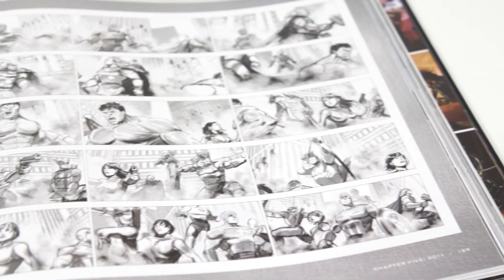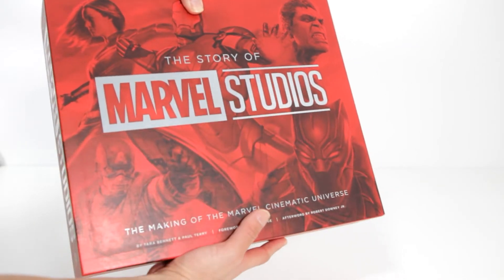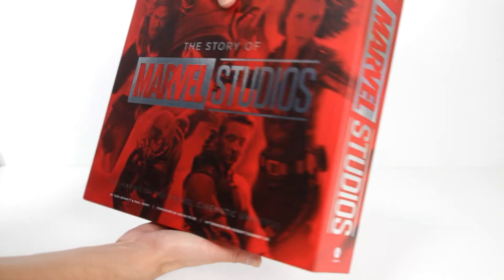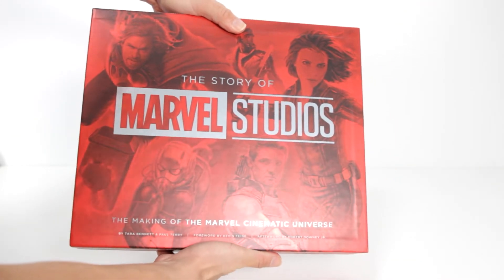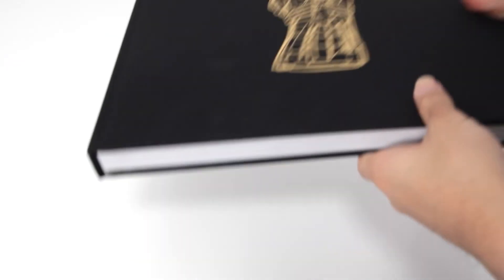There's also a foreword by Kevin Feige and an afterword by Robert Downey Jr. The book is split over two hardcover volumes housed in a metalised reinforced slipcase. Each volume is foil stamped on the spine and cover. Volume 1 features a blueprint of the Mark I Iron Man armour, with the nano gauntlet emblazoned on Volume 2.